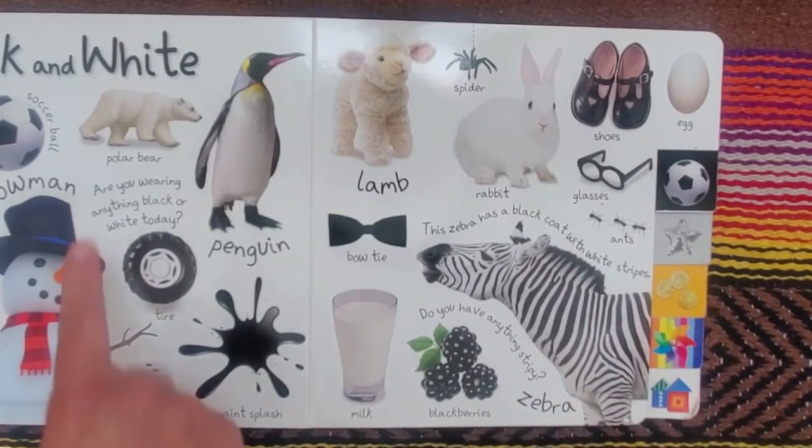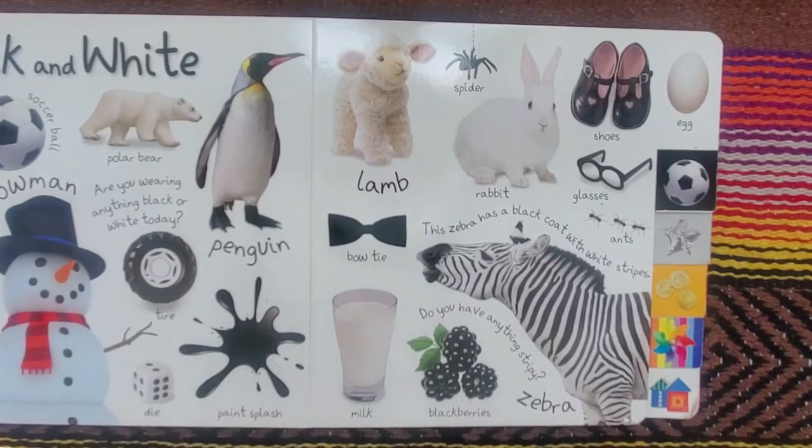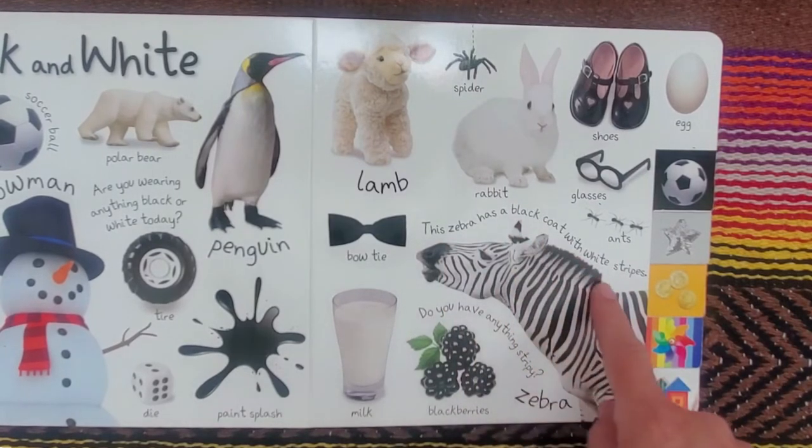The question is, are you wearing anything black or white today? And do you have anything stripey? This zebra has a black coat with white stripes.